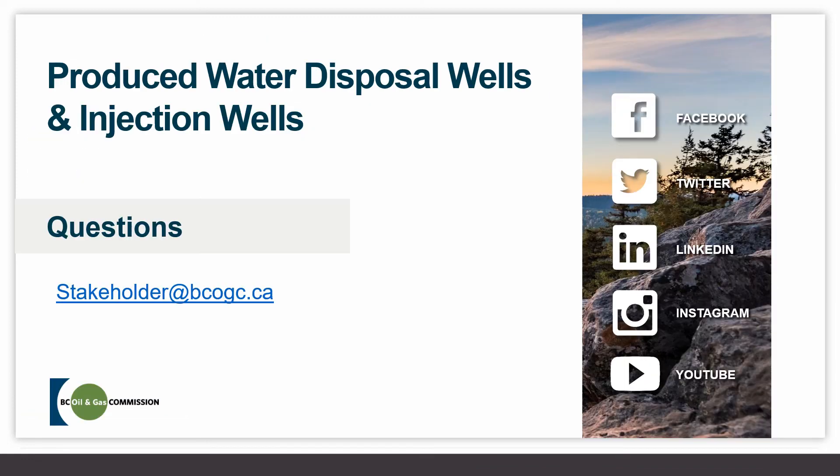That concludes our presentation. I hope you found it helpful for better understanding water injection and water disposal in oil and gas operations. Any questions can be submitted to stakeholder@bcogc.ca, and I thank you for your time.